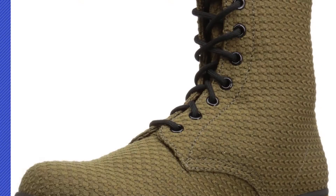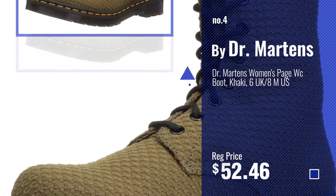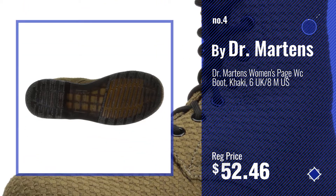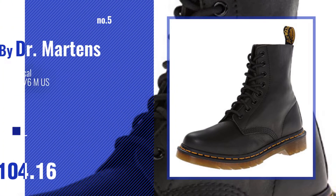Number 4. Number 5 — also by Dr. Martens.